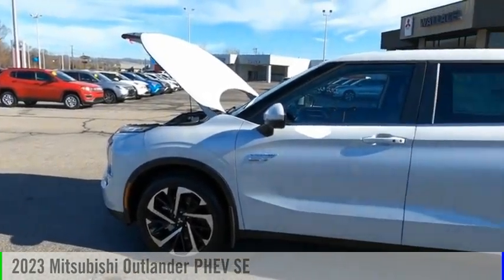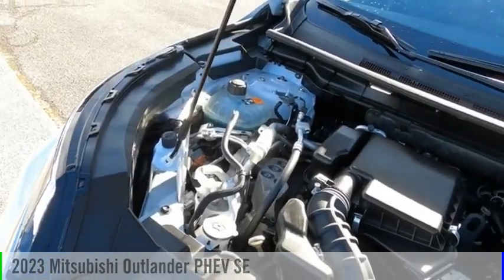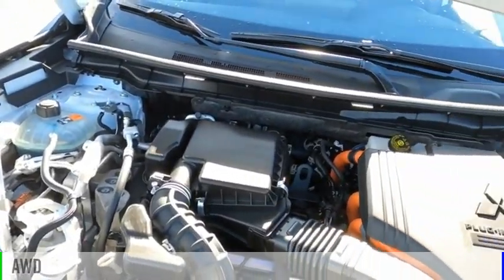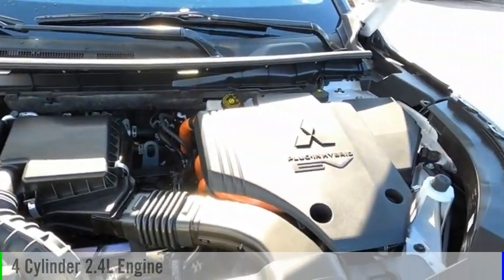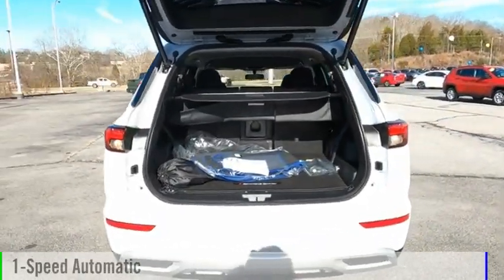Looking for the right vehicle? Check out the 2023 Outlander PHEV. This vehicle is powered by an all-wheel drive, four-cylinder, 2.4-liter engine, and comes with a one-speed automatic transmission.